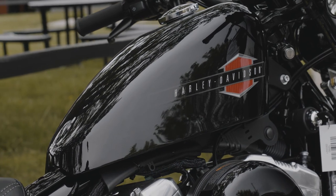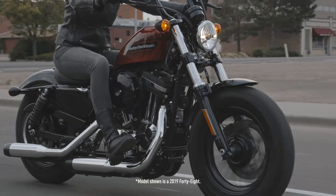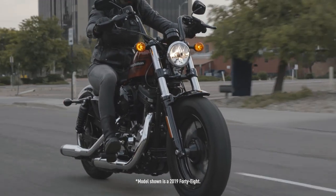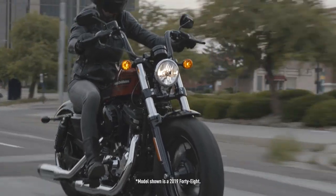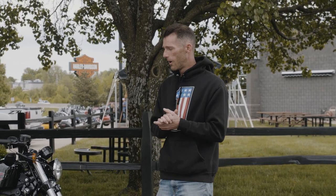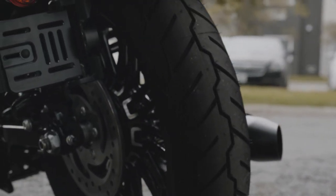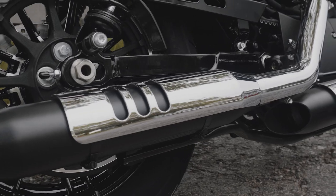It has a 2.1-gallon tank, which gives you just enough fuel to get out and about for a couple of hours. Another great thing about this motorcycle is the seat height — you get a 26.2-inch seat height, making it a great choice for somebody who is shorter or doesn't have the reach to be completely flat-footed on some other models.